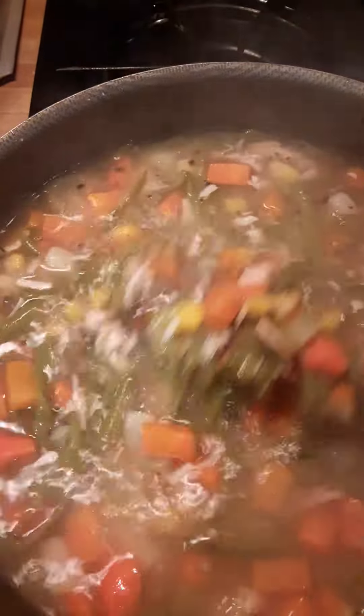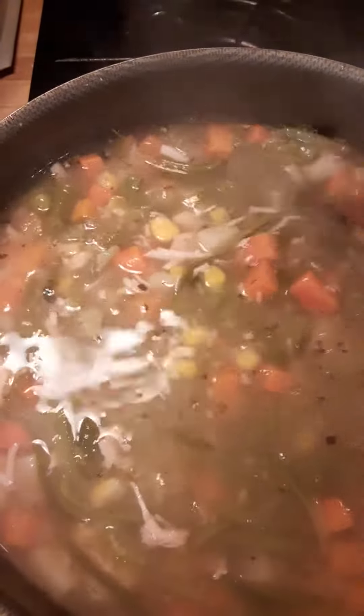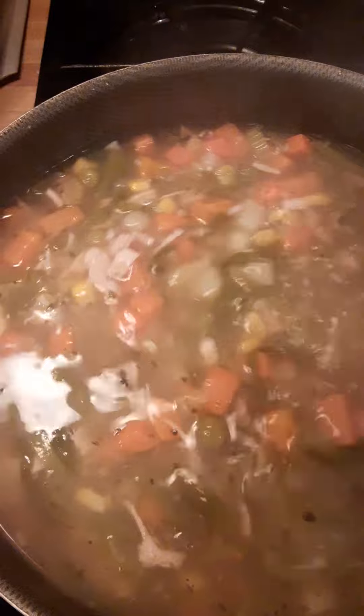I'm gonna put this in my jars and then put it in the refrigerator. This should give me probably five pint jars, and that's already portioned out, so that works real well.